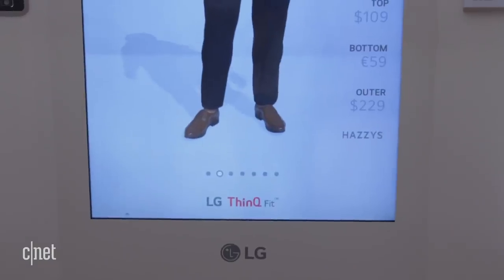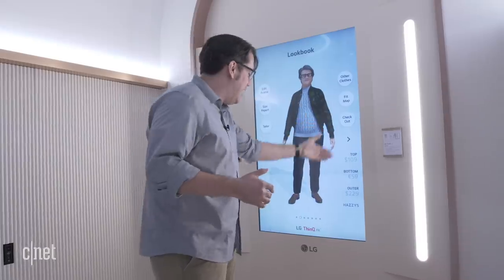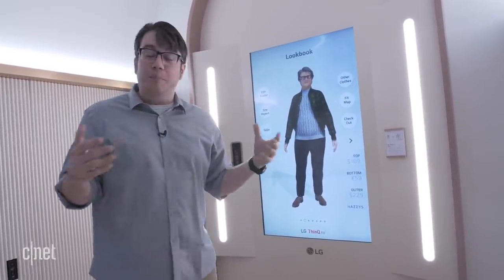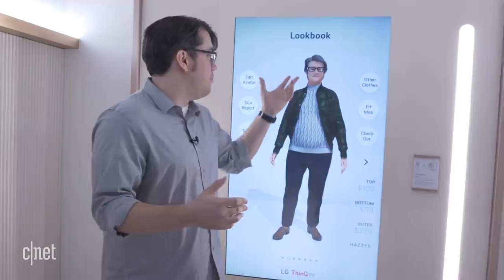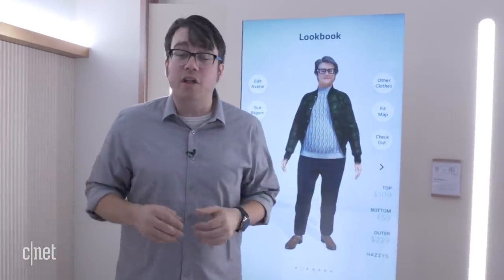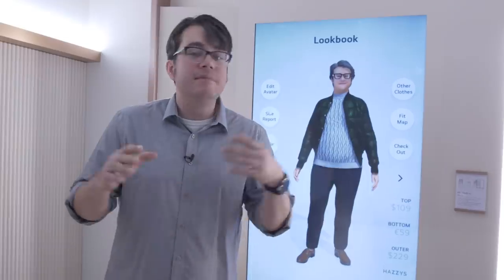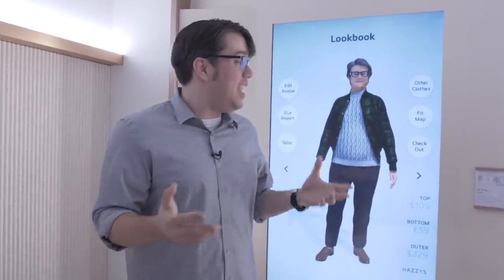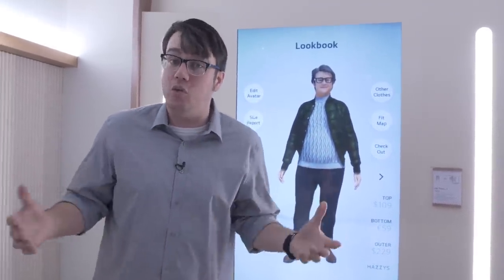Here we go — this is me with a good deal of style. I can check out and it tells me the price. There's a variety of different clothes to pick from, and I can use it to pick a nice outfit and be super stylish. That was the LG ThinQ Fit — along with that door, it can be part of your future sci-fi home. Neither of these are going to be on sale for a while — they're prototypes, experimental from LG — but it's still a cool vision into what your future home might look like. If you like the video, please like and subscribe below, and thanks for watching.